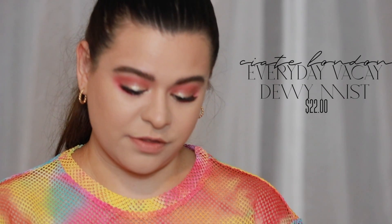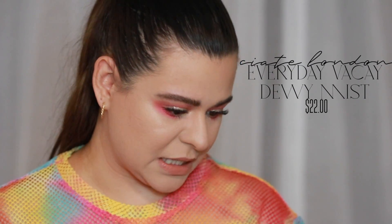We're going to set our face now with the Ciate London Everyday Vacay Dewy Mist, which retails for $22. It has a really pretty fine mist. It smells a little too much like coconut — almost alcohol-y, like a piña colada, not a fun coconut. It was just a little too overwhelming. It set really nicely on the face and dried quickly, and there is a little extra dewiness to the skin — I just really don't like the smell. The coconut is too overwhelming.